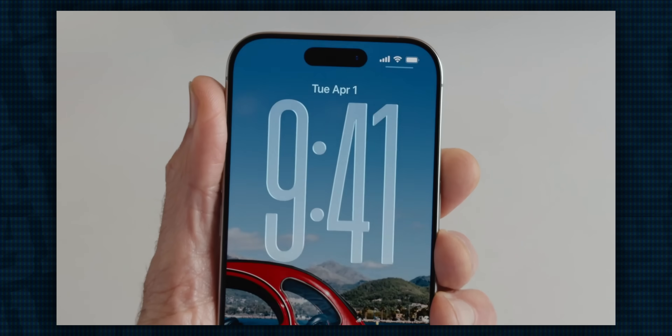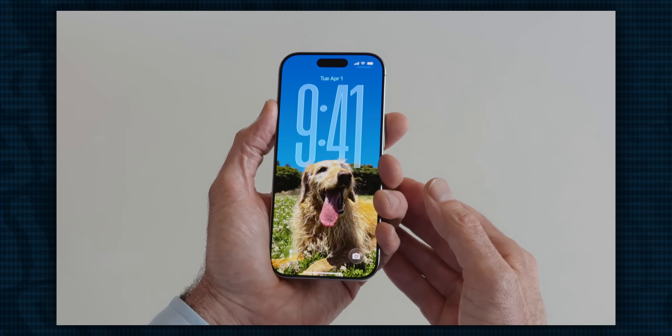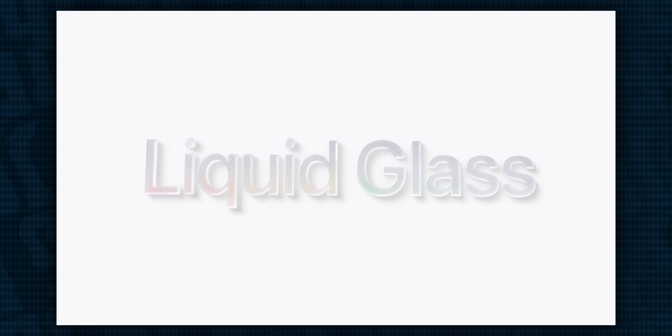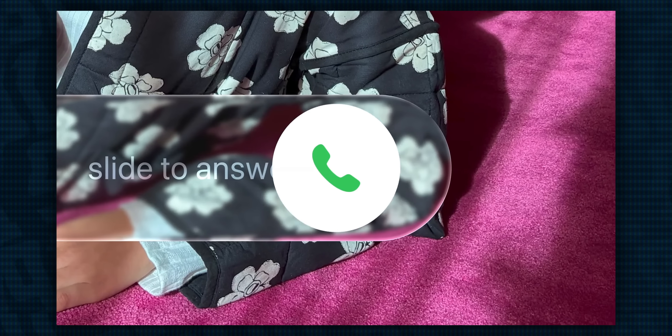Some of the lock screen features, where the time dynamically adapts to your photo, that is solely on the iPhone 12 and later. It does appear that most features are coming to the older phones though, including of course this whole liquid glass redesign, which somewhat dramatically shakes up how iOS will feel for the first time in quite a long time.